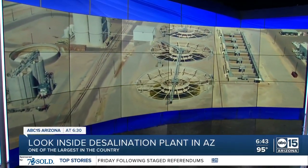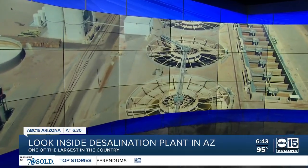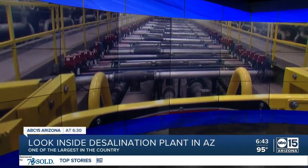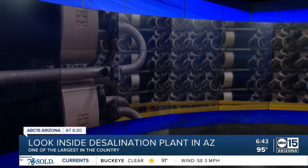Governor Ducey is working on a desalination deal to turn salt water into drinkable water for Arizona. The ABC 15 investigators are getting a tour of a desalination plant already located in our state — a plant that can filter 73 million gallons of water a day, the equivalent of 10 gallons for every Arizona resident. But the plant has barely been used, and as ABC 15 investigator Courtney Holmes found out, may also be useless in our current water crisis.